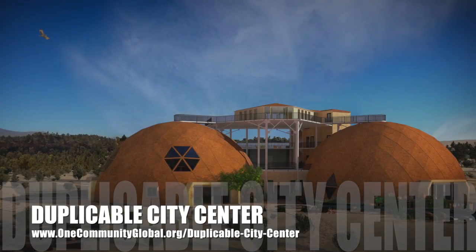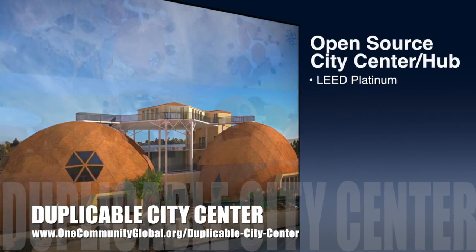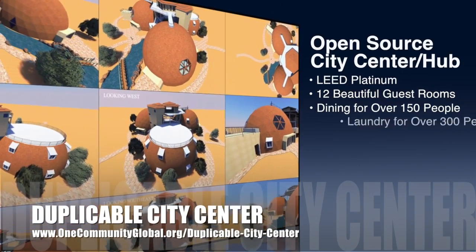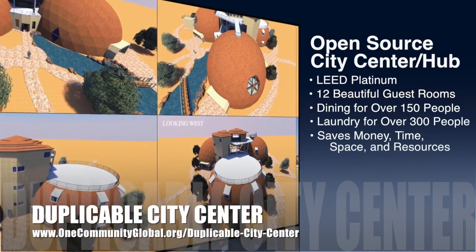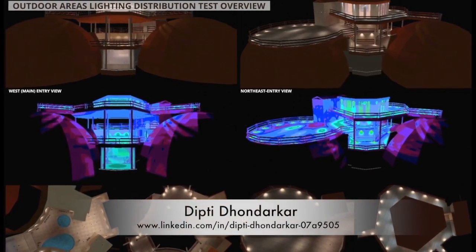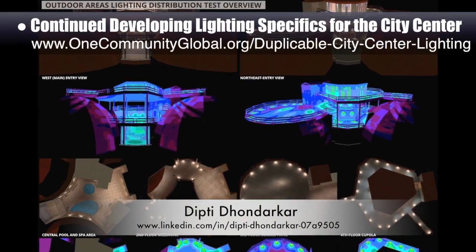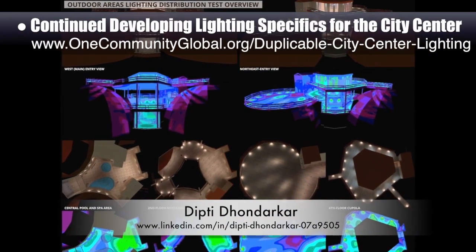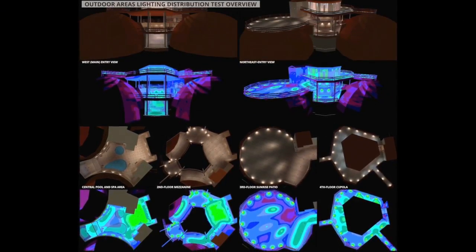One Community is also creating an open-source, duplicable city center. It is designed to be LEED Platinum certified, provide 12 guest rooms, dining for over 150 people, and laundry and recreation space for over 300 people, all while saving money, time, space, and resources. The core team, working with Dipti Dondarker, electrical engineer, continued developing the lighting specifics for the city center. This is Dipti's 94th week volunteering on this task — the focus this week was floor-by-floor overview lighting renders, now on the website.